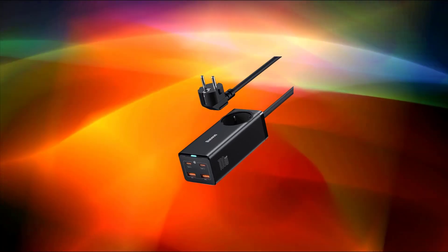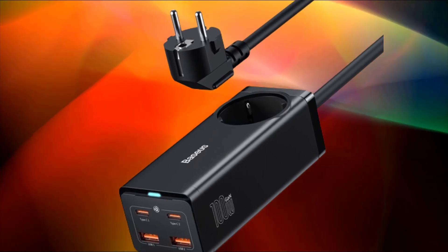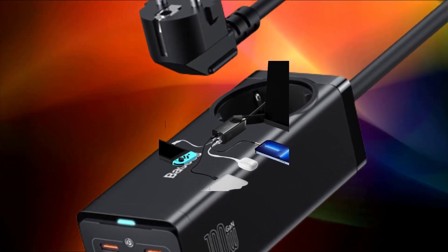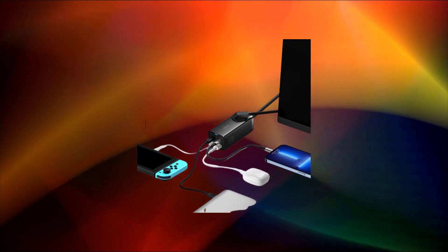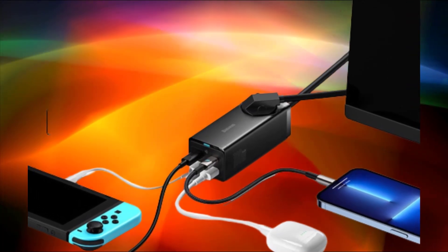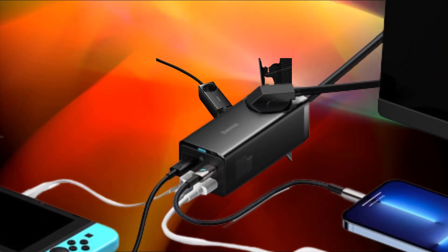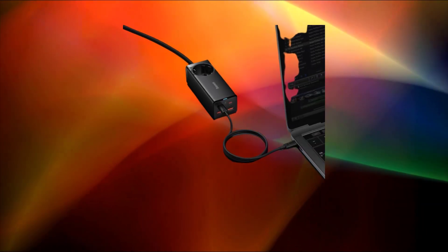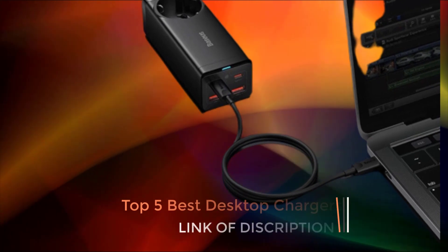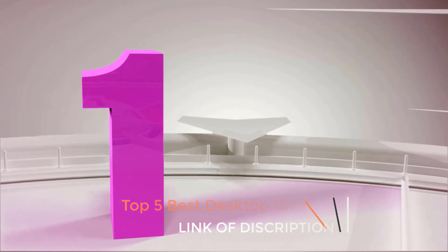Hi guys, are you looking for the best desktop chargers? In this video, you are going to review the top 5 best desktop chargers in 2023 on the market, selected based on personal research, reviews, and orders. So let's get started.